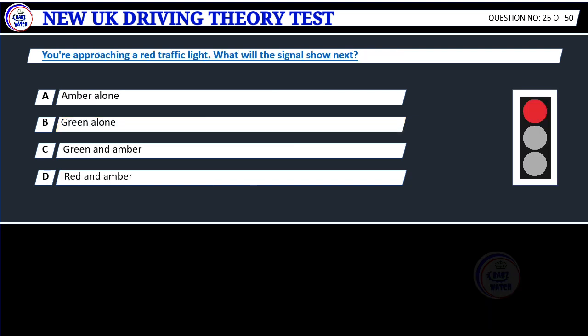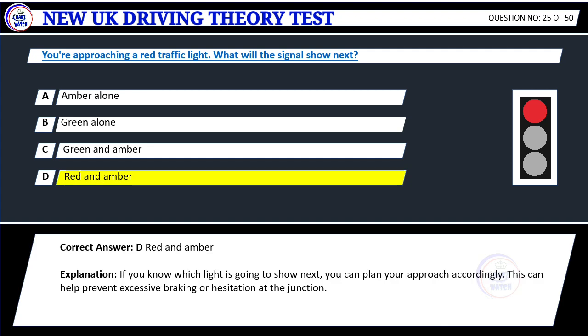Question 25. You're approaching a red traffic light. What will the signal show next? A. Amber alone. B. Green alone. C. Green and amber. D. Red and amber. Correct answer: D. Red and amber.